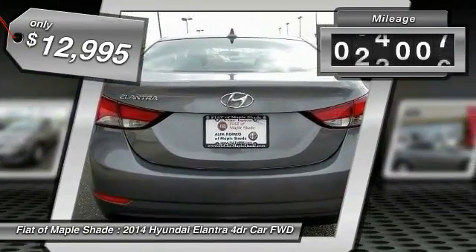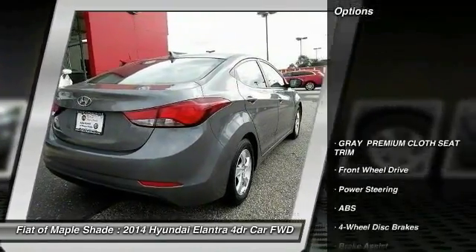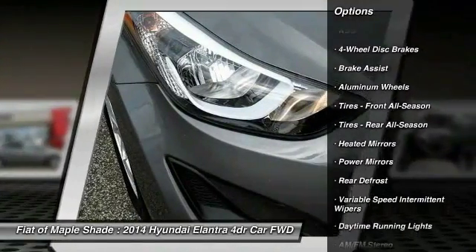This vehicle has less than 50,000 miles. Here are some of this vehicle's great options: traction control, keyless entry, anti-lock braking system, stability control, adjustable steering wheel.